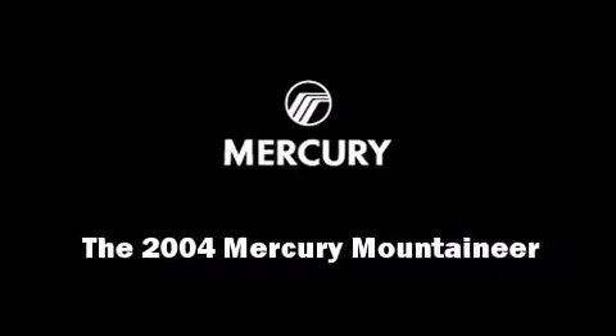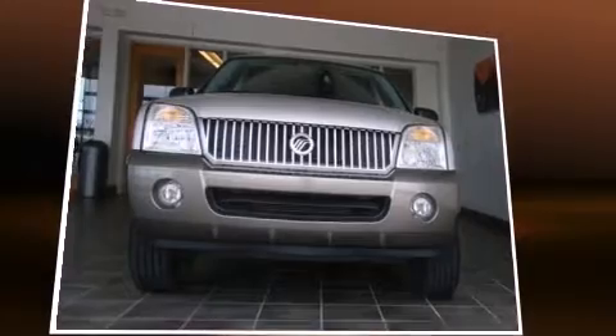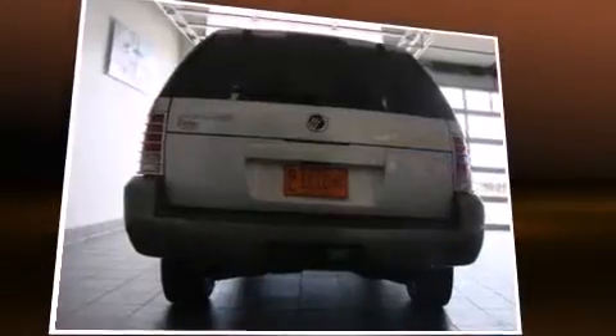Sensibility and practicality define the 2004 Mercury Mountaineer. Smooth gear shifts are achieved thanks to the four-liter six-cylinder engine, providing a spirited yet composed ride and drive.